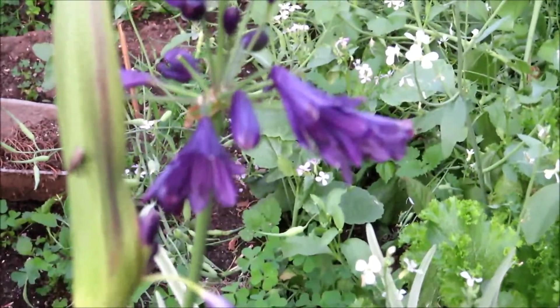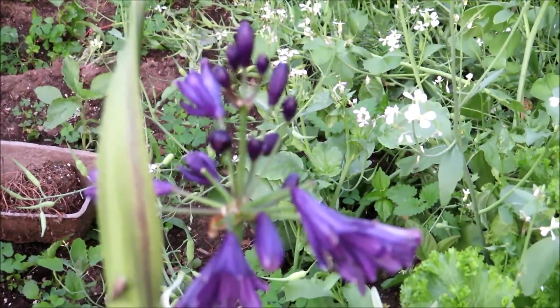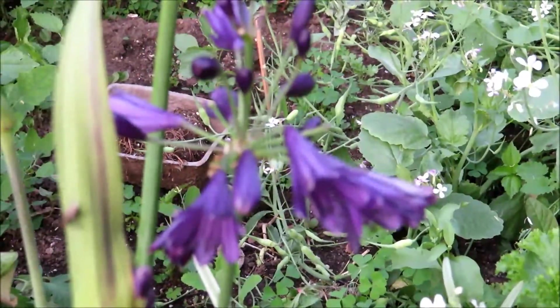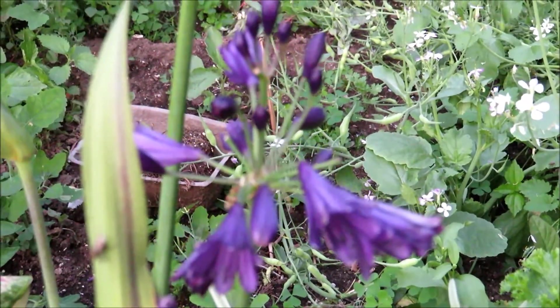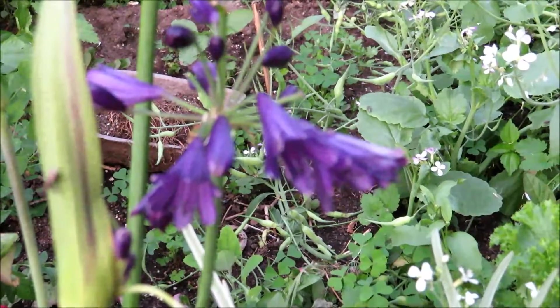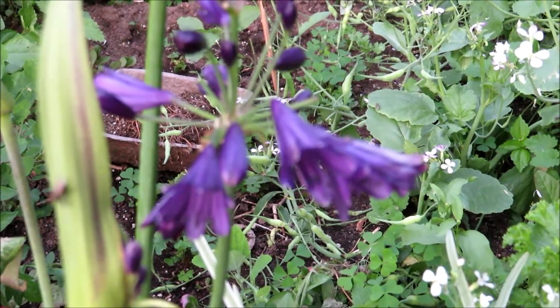When it gets really big, it's just so beautiful as it bursts into flowers. It's also called thousands of lilies, because it gets so many tiny flowers coming out. And they're beautiful, it's nice.